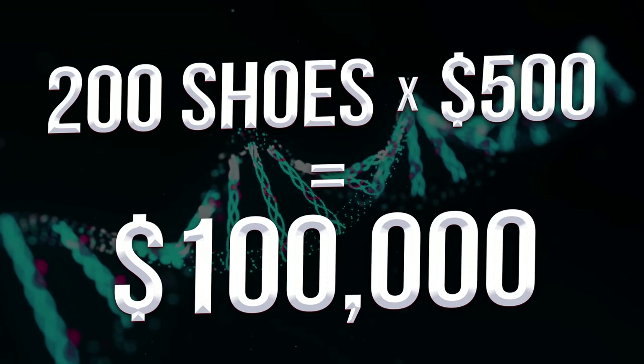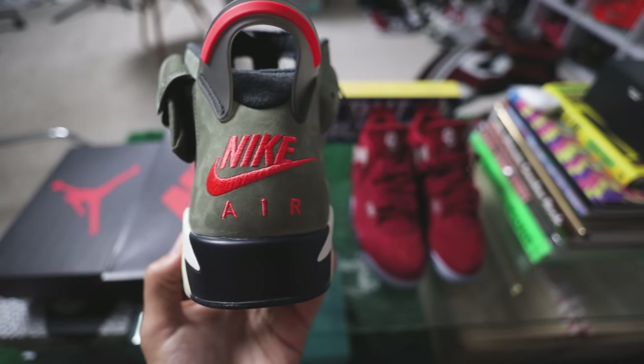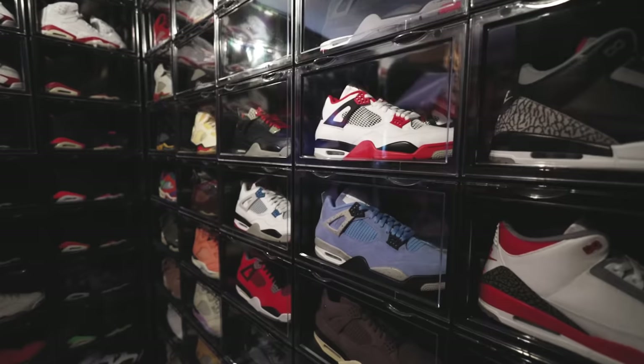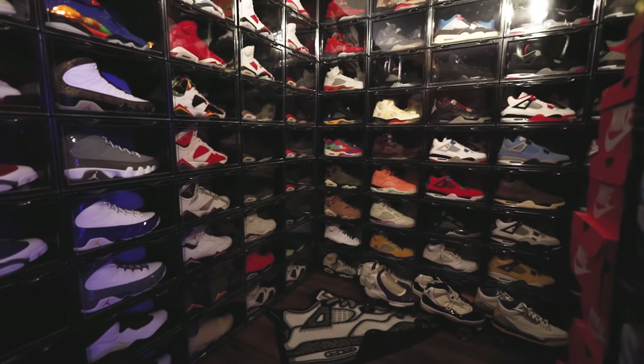Now if you want to heat your collection up a little bit and add some gems with a couple grails, you're looking at somewhere around 200 pairs of shoes, averaging about $500 a piece. Think olive Travis Scott Air Jordan 6s, Off-Whites, hyped Jordan 4s — a really solid collection, not all grails but some really good stuff. Say every shoe is worth around $500 a piece: that's what gets you 200 pairs of shoes to equal a hundred thousand dollars.